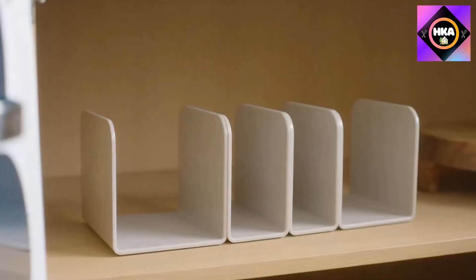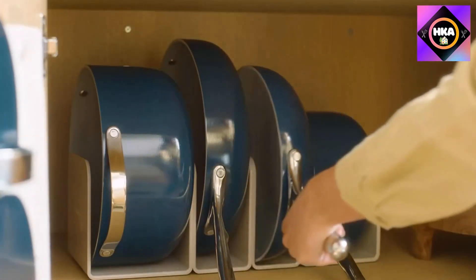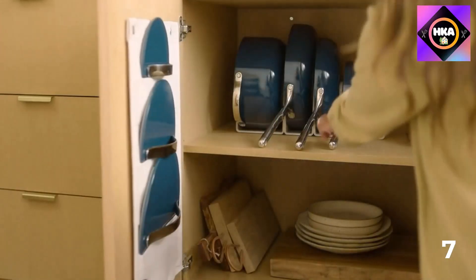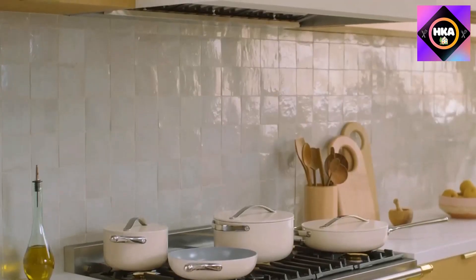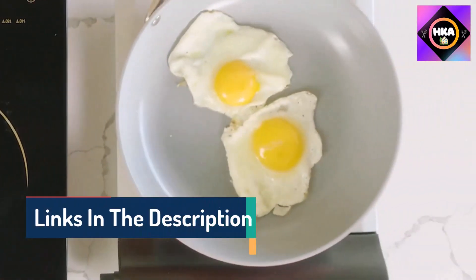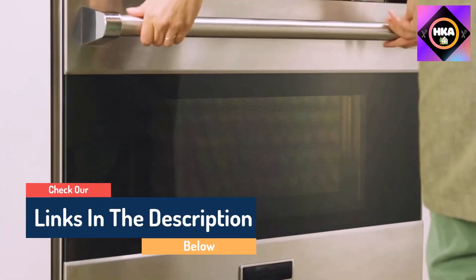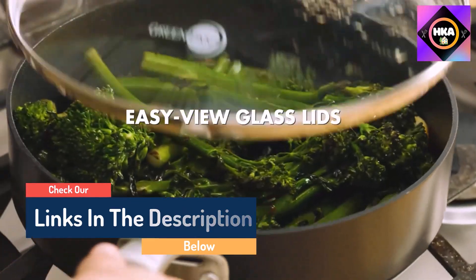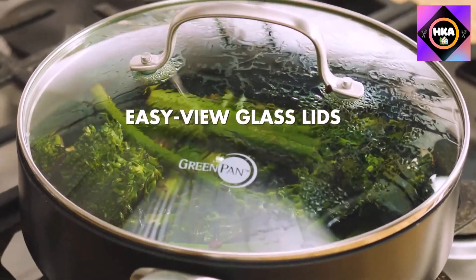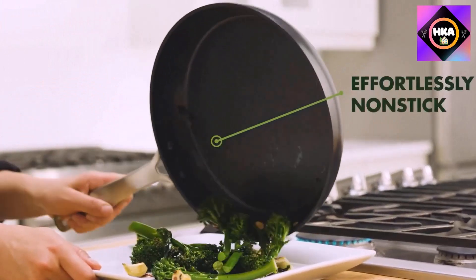Hello guys, today in this video we are going to help you find out the best ceramic cookware sets on the market. I made this list based on my personal opinion and tried to list them based on their quality, durability, customer reviews, and more. If you want to see their prices and find out more information about them, you can check our links in the description below.